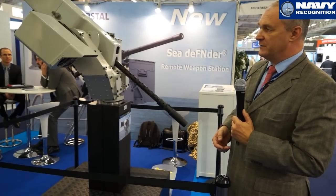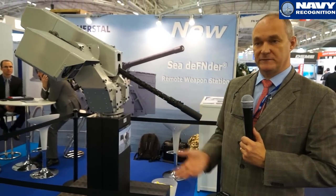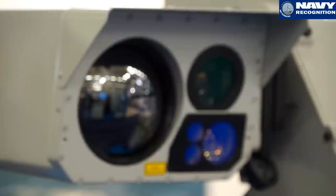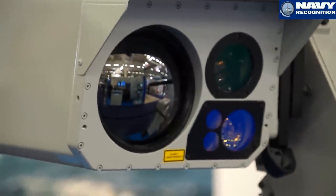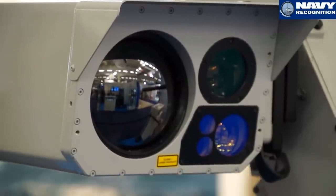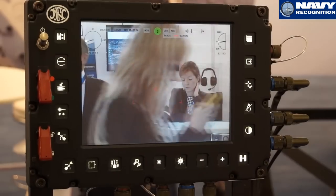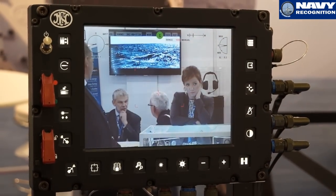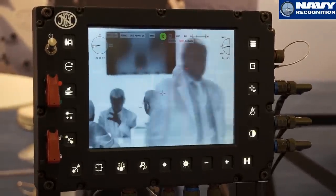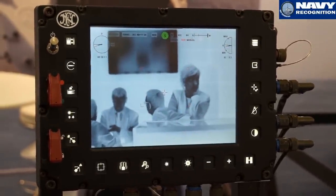The system can be complemented by a full range of options like target tracking, automatic target tracking, and image stabilization. It is delivered standard with a gyroscope for gyroscopic stabilization, and is equipped with a day and night infrared sighting system and a laser range finder.